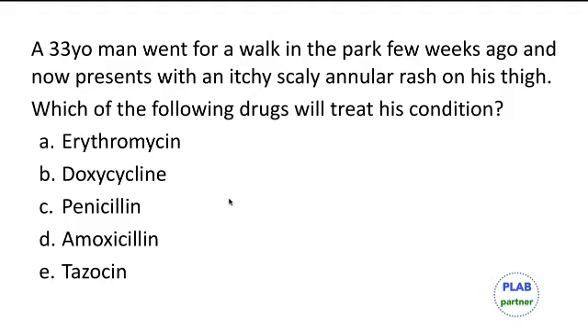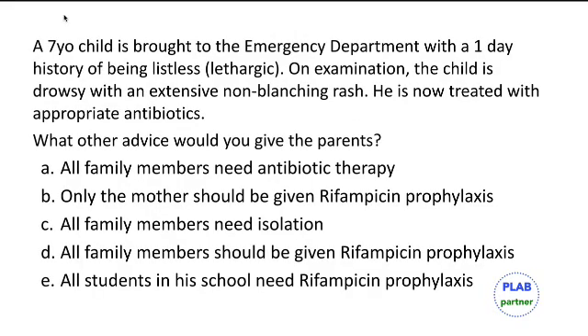A seven-year-old child is brought to the emergency department with a one-day history of being lethargic. On examination, the child is drowsy with an extensive non-blanching rash. He is now treated with appropriate antibiotics. The additional advice for parents is that all family members should be given rifampicin prophylaxis.